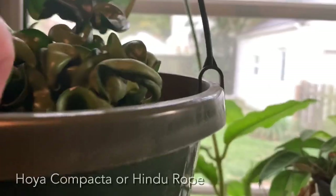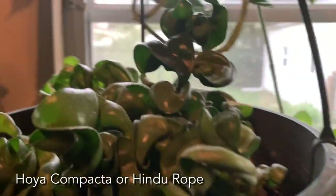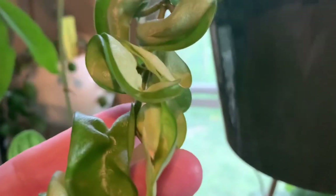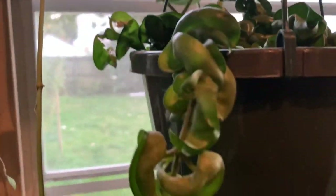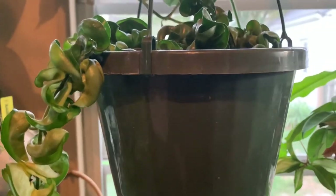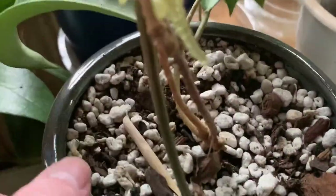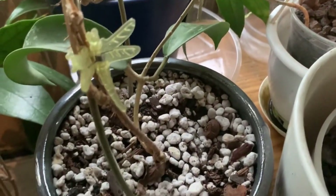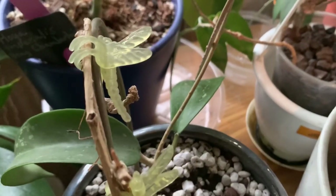This is hoya compacta and I think I need to bring him in because he doesn't look very happy. Hoias like to be on the warmer side and don't like temperatures in the 50s at night, which it's been getting here. I also have a little hoya that I have no idea what it is — I just keep it around to see if it'll ever grow. Some hoias are like that, they just sit there. I leave them alone because sometimes they surprise me.